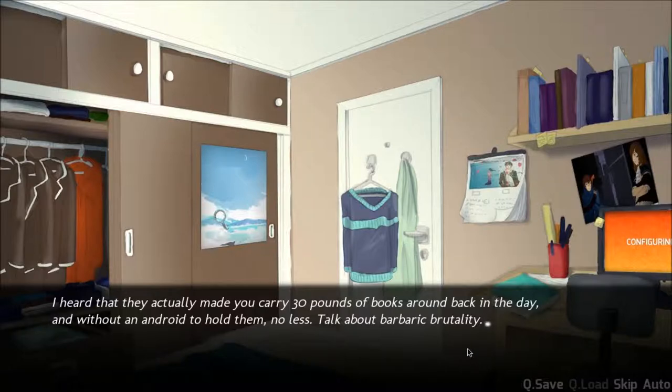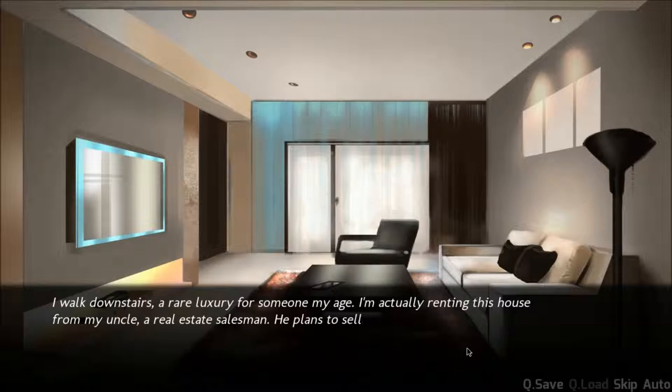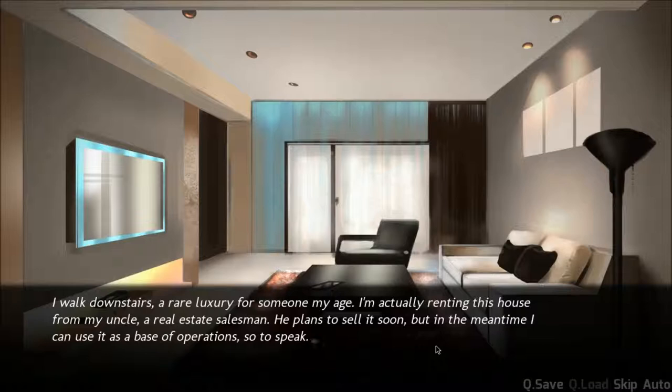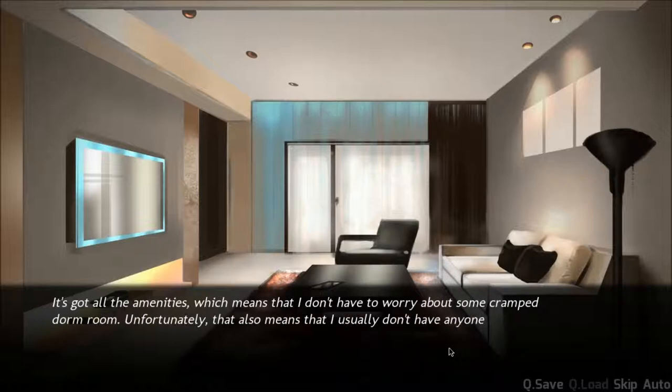You know what, guy? I've had about enough of your shit. Downstairs — a rare luxury for someone my age. I'm actually renting this house from my uncle, a real estate salesman. He plans to sell it soon, but in the meantime I can use it as a base of operations. So to speak. I got all of the amenities, which means I don't have to worry about some cramped dorm room. Unfortunately, that also means I usually don't have anyone to talk to.